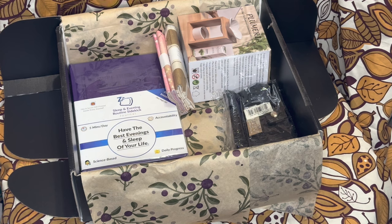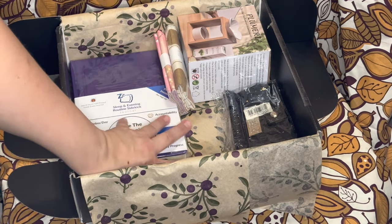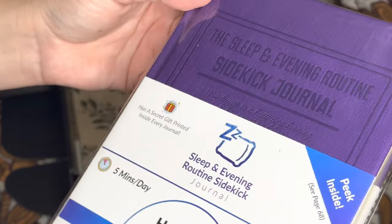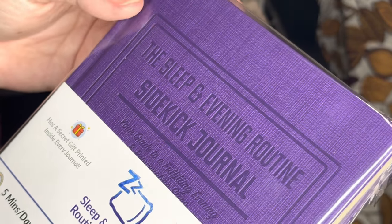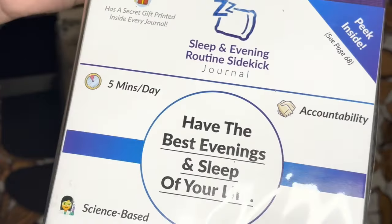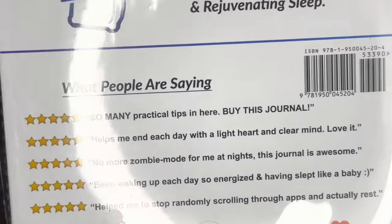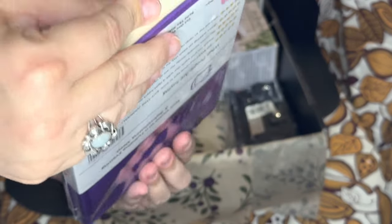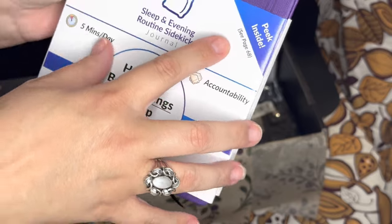There are still four more things in here! This one is the Sleep and Evening Routine Sidekick Journal. It's made by Habit Nest. It talks about daily progress, and here's more information on the back. I'm so excited — I love the color too, it's purple. It says 'Peek inside, see page 68.' The bookmark takes us to page 92. Here's an example of the items inside — it asks, 'What is something I do during the day that affects evening routine sleep quality? How can I change it?' There's also an optional sleep exercise and tips, like about blue light glasses.